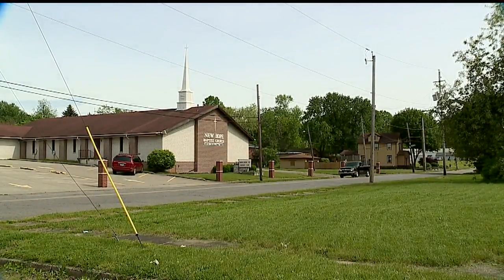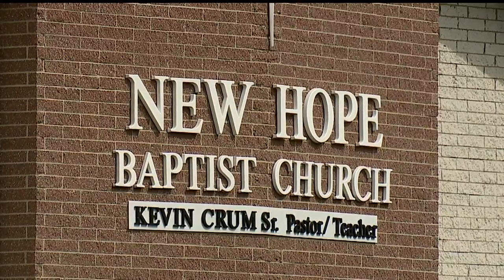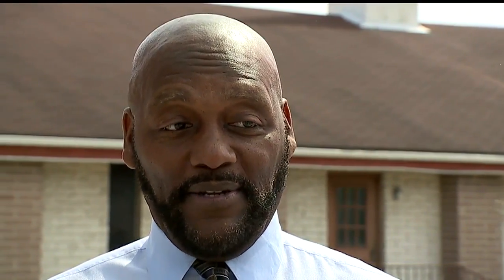Around the corner is New Hope Baptist Church, where Pastor Kevin Crum says the new plant could lead to more development. "I am so excited to see industries moving back, not just to Youngstown, but to the east side of Youngstown. It's been so long, and I think the whole community is excited about it."